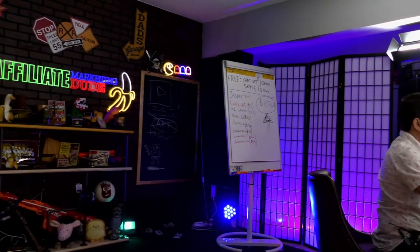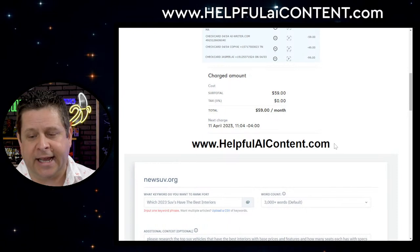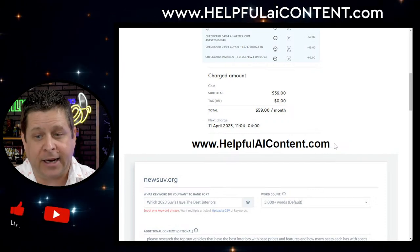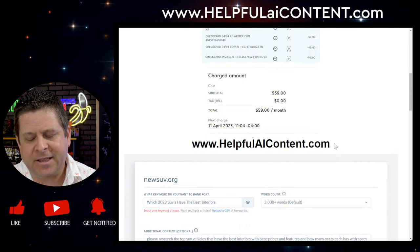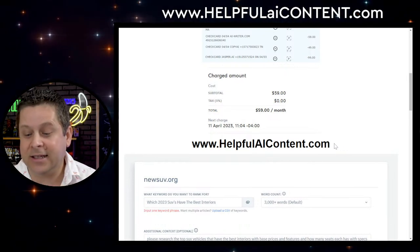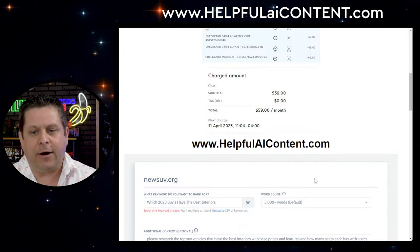Let's go ahead and dive in. I have people standing by making notes over at helpfulaicontent.com — we'll have notes of this training there. But I highly recommend you watch this because there are going to be little nuances that the note-takers don't know to pick up on. Now what we're going to do is look at the website I actually purchased.